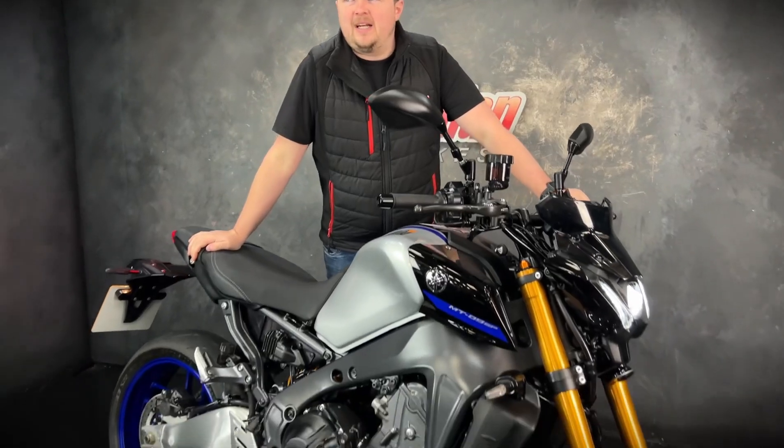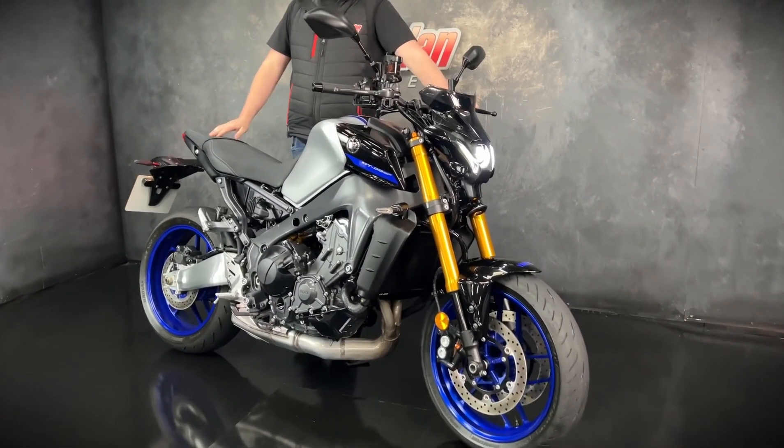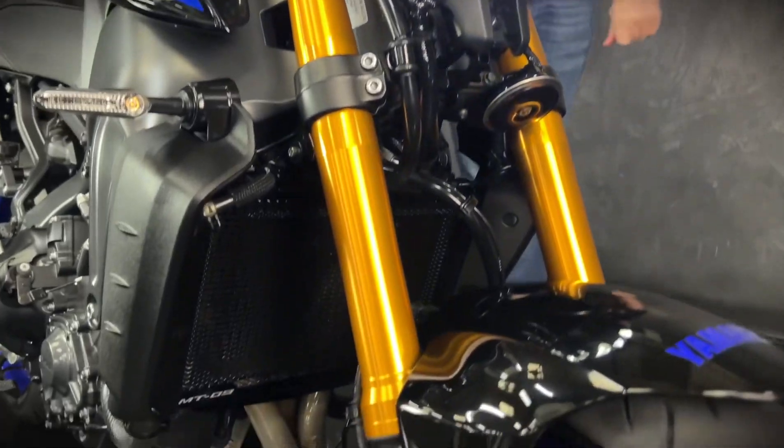Hi guys, it's Dylan at Jordan Bikes and today we have for sale this gorgeous Yamaha MT-09 SP. This one is a 2023, so it's a third generation, and it's on 1,824 miles.